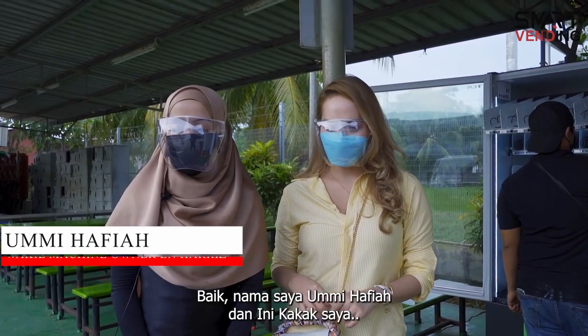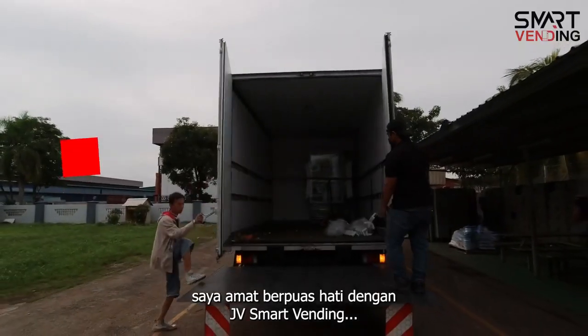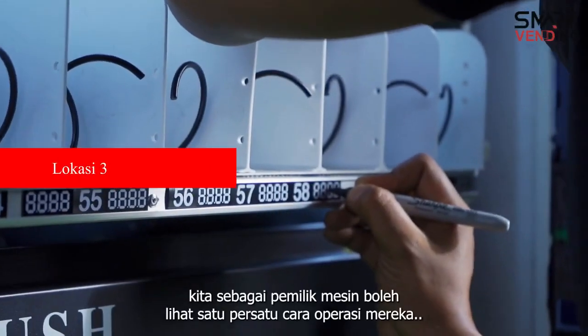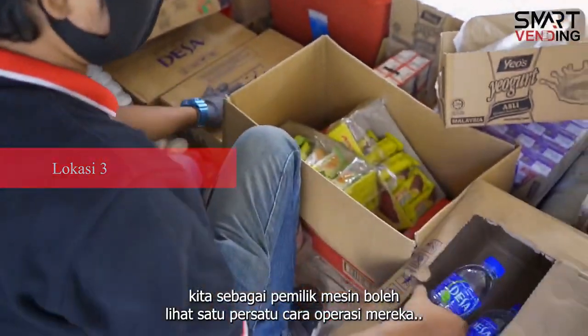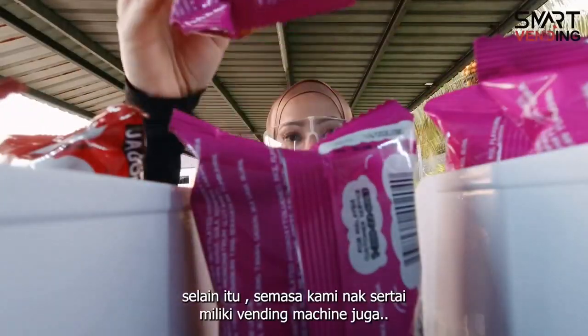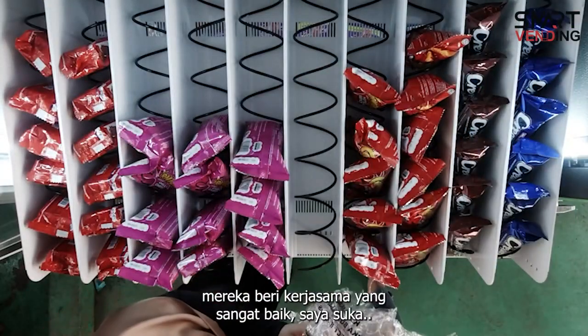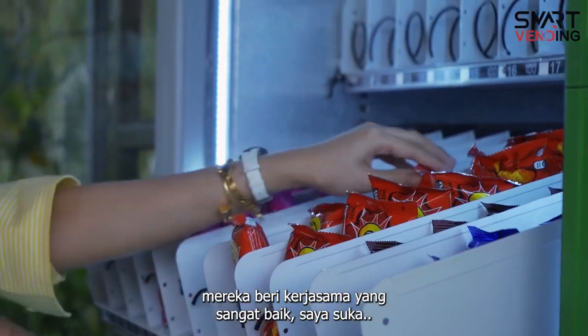Nama saya Umi Hafia. Saya amat berpuas hati dengan JV Smart Vending ni because kita as an owner boleh tengok satu per satu macam mana cara kerja diorang. Lepas tu, semasa kami nak join vending machine ni pun, diorang bagi kerjasama yang sangat bagus. Saya suka.